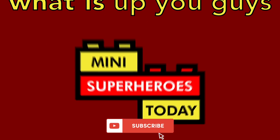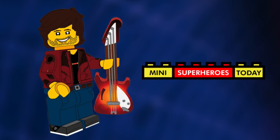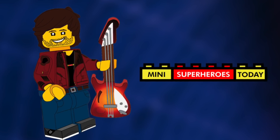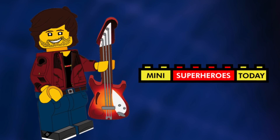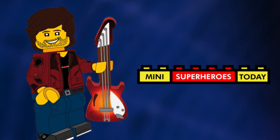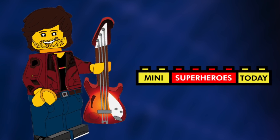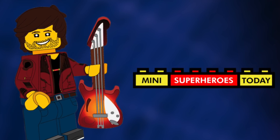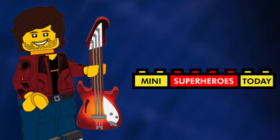What is up you guys? This is Mini Superheroes Today. Thanks to Eugene Toy and Hobby Online, we now have information on the prices for many of the LEGO Superheroes sets through the end of the year. I'm gonna go ahead and do a recap of everything we know so far, so strap in and let's start talking about the year ahead for 2022 LEGO Superheroes.